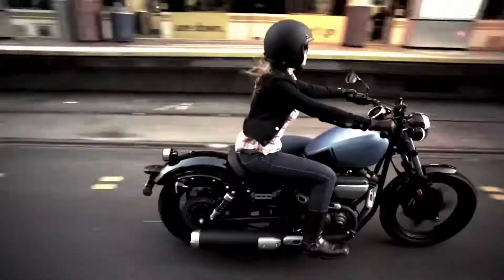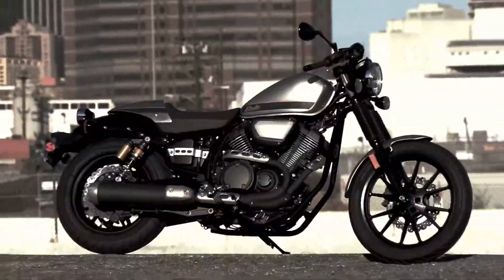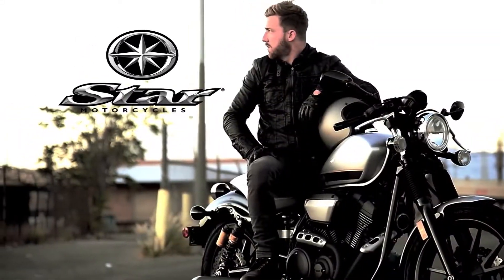Take your pick, they're all a blast to ride. The Bolt — a new flash of brilliance from Star Motorcycles.